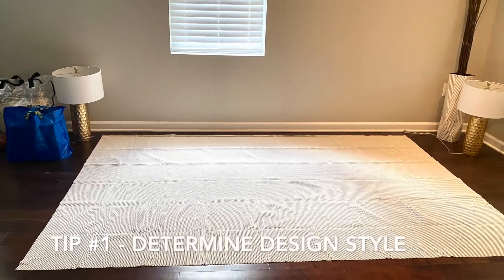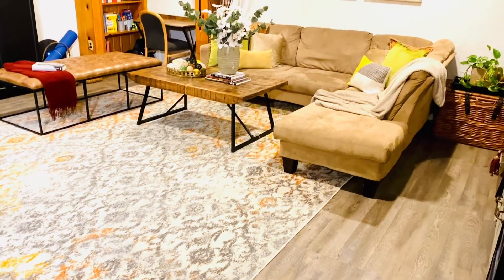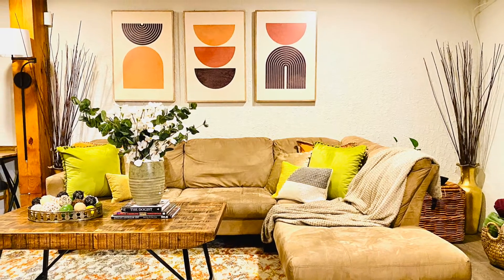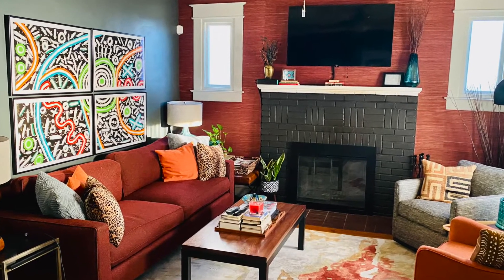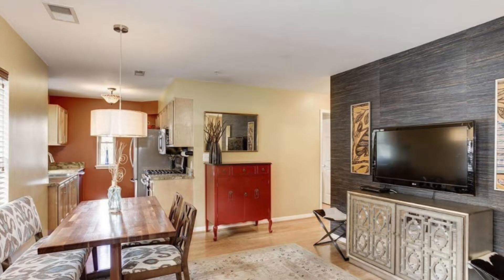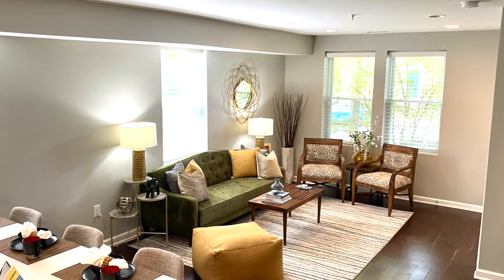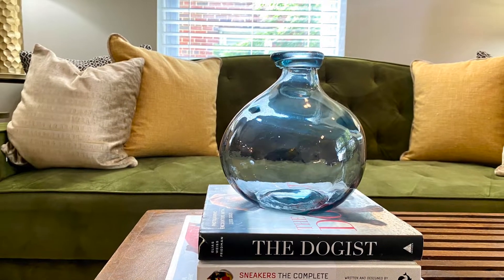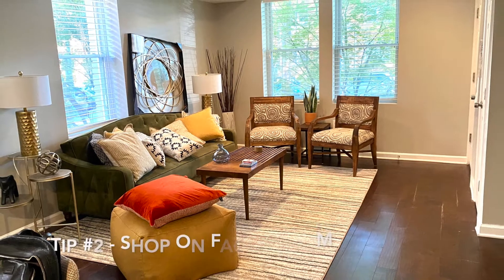Tip one: determine your design style and stick to it. Because many of these tips are about where to shop, I'm going to suggest that you start out with perhaps a boho or, my favorite, an Afro Boho design style. To learn more about the characteristics of the Afro Boho design style, check out the link in the description box below. The condo I'm sharing in this video has the boho design style with just a touch of glam. And if you need some help figuring out your design style, I'll drop the link for that video below as well.